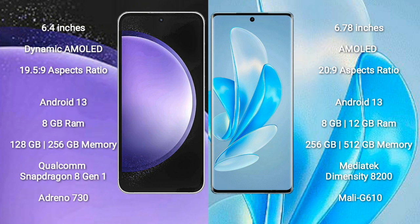Samsung Galaxy S23 FE comes with 8GB RAM, 256GB internal storage, and a Qualcomm Snapdragon 8 Gen 1 processor. Vivo S17 Pro comes with 8GB or 12GB RAM, 256GB or 512GB internal storage, and a Dimensity 8200 processor.